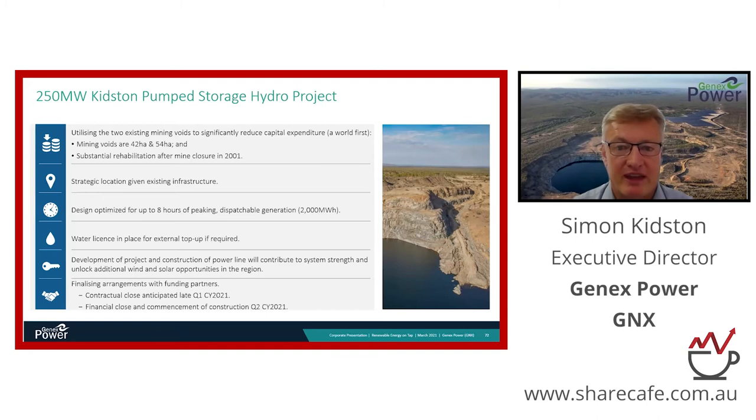Contractual close is the culmination of five years of work from our management team to de-risk this project, resulting in our ability to proceed with a fully financed project by the end of this month. It's a very significant milestone - a giant water battery fundamentally backed by a long-term contract from Energy Australia, which provides very attractive and stable returns for our shareholders.